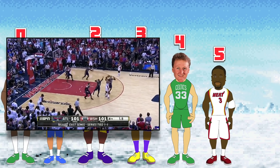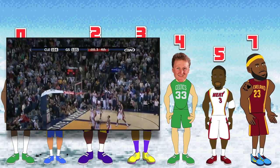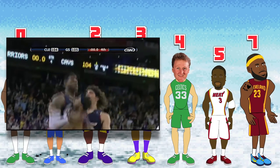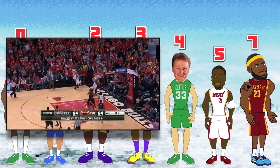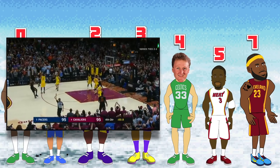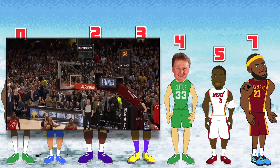There are only two players with seven buzzer beaters, and those two are LeBron James and Paul Pierce. Paul is a great player, but this one easily goes to LeBron. LeBron's buzzer beaters come against the Warriors in 2009, the Magic in the 2009 playoffs, the Pacers in the 2013 playoffs, the Bulls in the 2015 playoffs, the Timberwolves in 2018, the Pacers in the 2018 playoffs, and the Raptors in the 2018 playoffs. That's a lot of playoff buzzer beaters for a guy that people say isn't clutch.